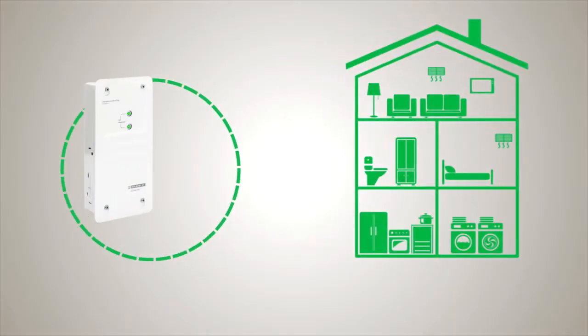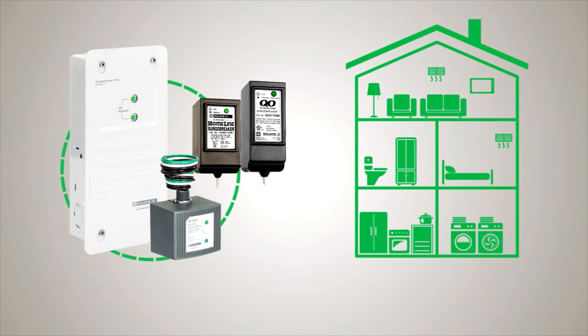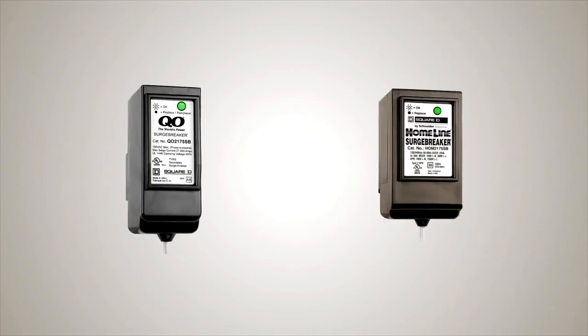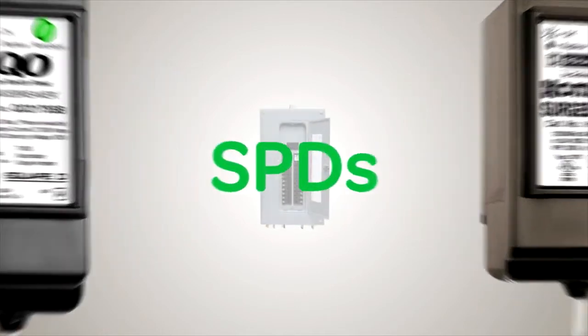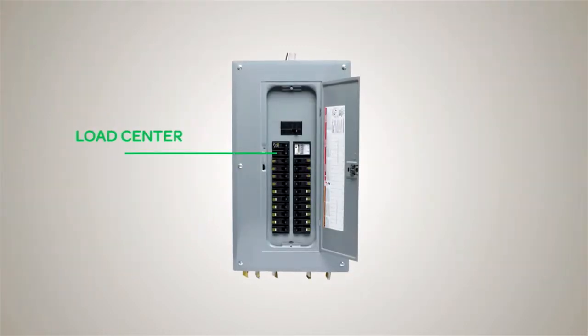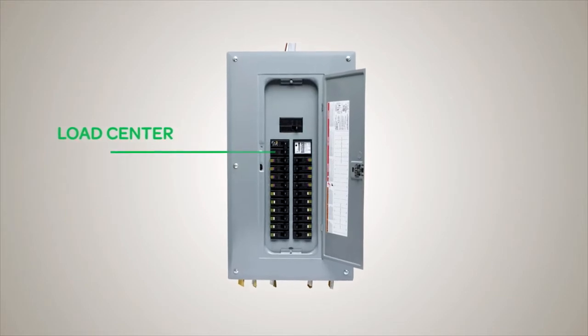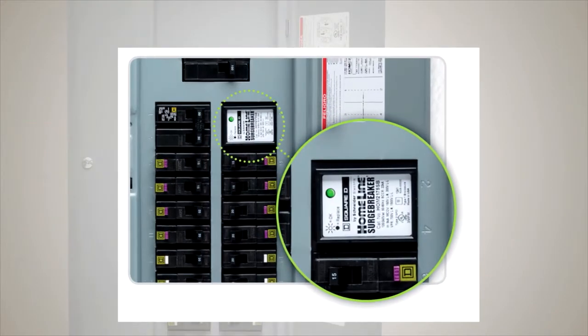Right now Square D offers three levels of surge protection to fit every home and every budget. The popular QO and Homeline Surge Breakers are plug-in surge protection devices, or SPDs, that are installed internally in the load center and protect the home's electrical systems and hardwired appliances from surges.